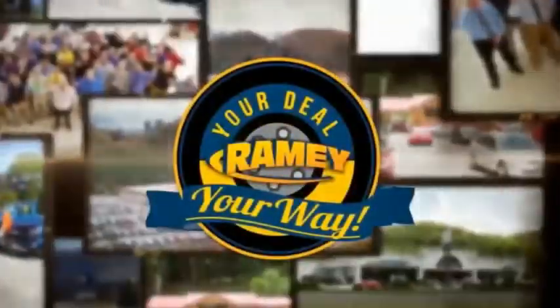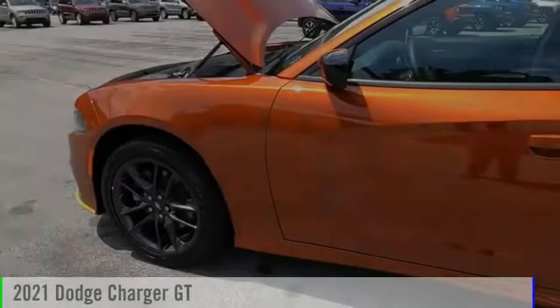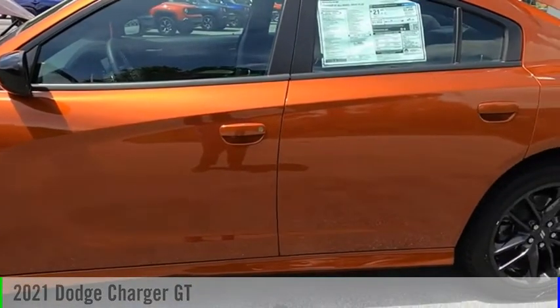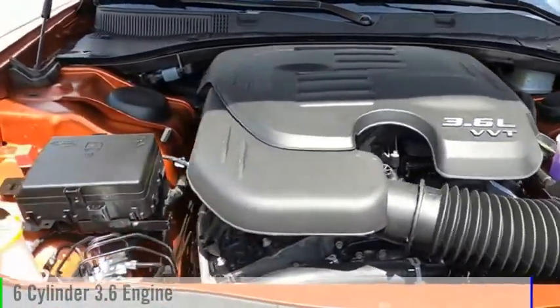Amy, it's your deal, your way. We are pleased to show you the 2021 Charger. This vehicle is powered by an all-wheel drive, six-cylinder, 3.6-liter engine.